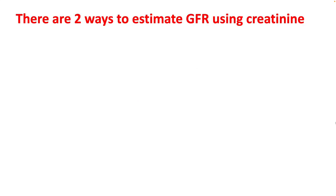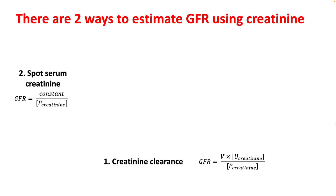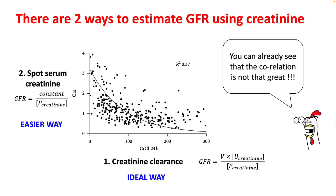There are two ways to estimate GFR using creatinine: creatinine clearance and spot serum creatinine. The ideal way is creatinine clearance, though GFR estimates from spot serum creatinine are not very accurate, as the correlation between creatinine clearance and spot serum creatinine is not very good.